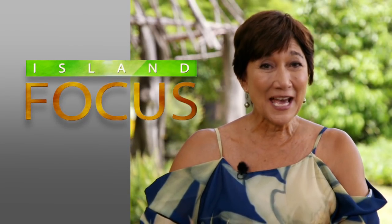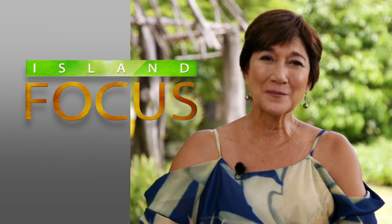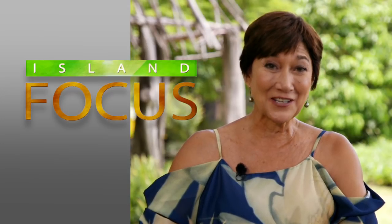Aloha. I'm Lila Berg, and we're here at the Honolulu Zoo, ready to meet the people who inform, inspire, and impact our daily lives. Thank you for joining us on Island Focus.